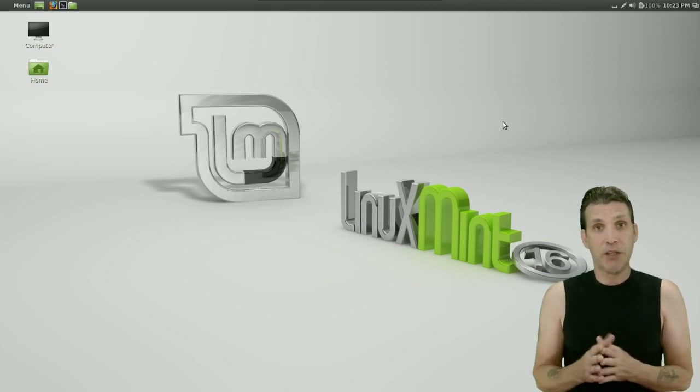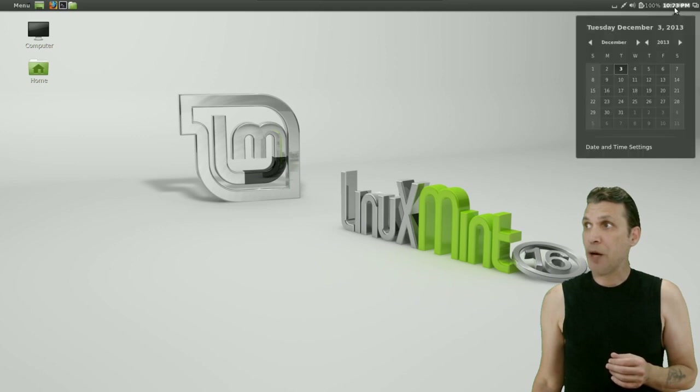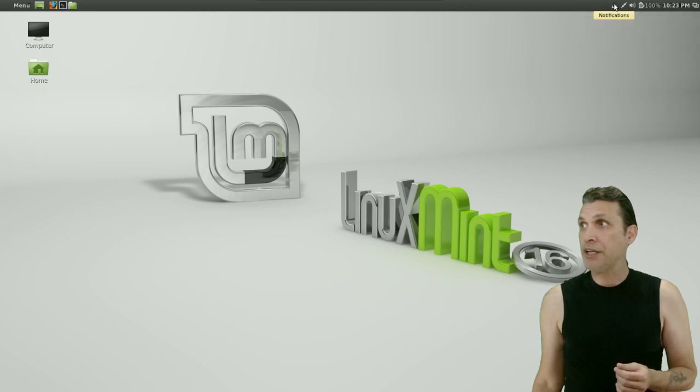Let's have a quick look at what you get with this. You can collapse all windows and show the desktop. You have quick access to your time and a drop-down calendar will appear, beautifully themed and laid out. Your battery indicator if you're using a laptop, a volume control, your network indicator, and notifications that will appear on your screen.